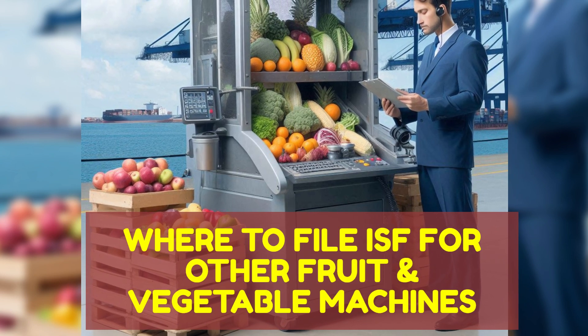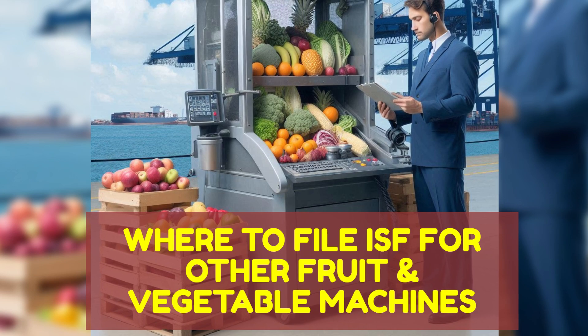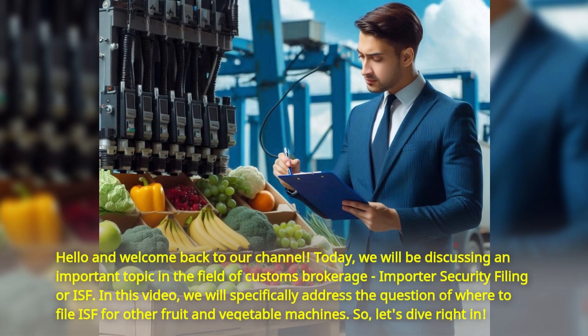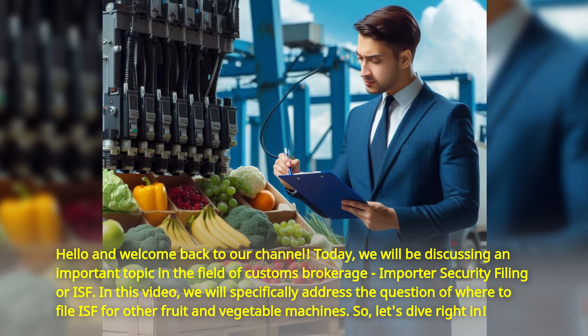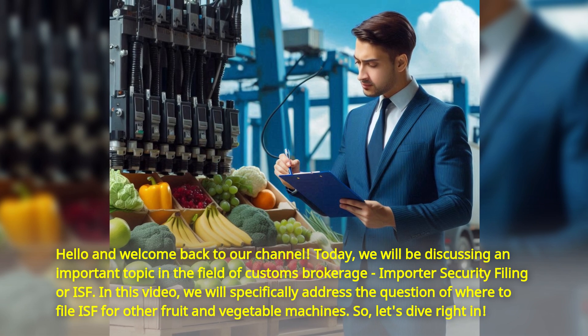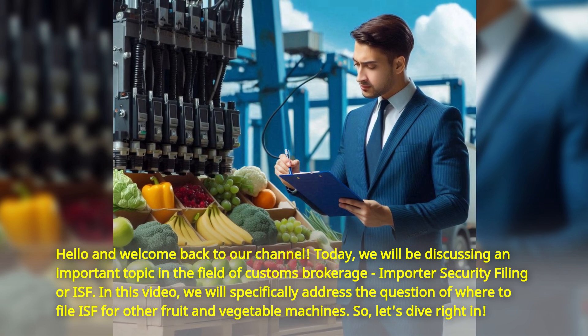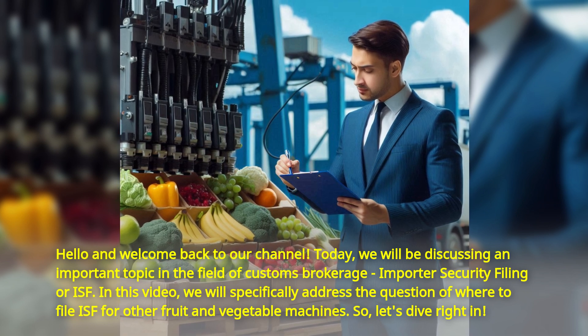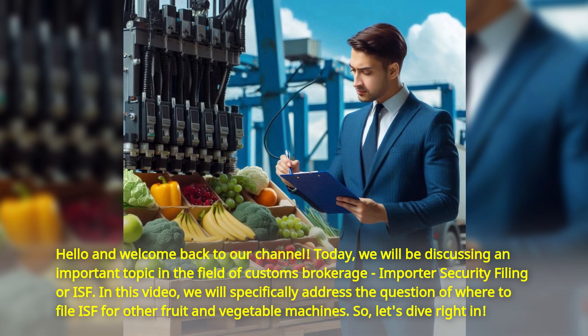Hello and welcome back to our channel. Today we will be discussing an important topic in the field of customs brokerage: importer security filing, or ISF. In this video, we will specifically address the question of where to file ISF for other fruit and vegetable machines.